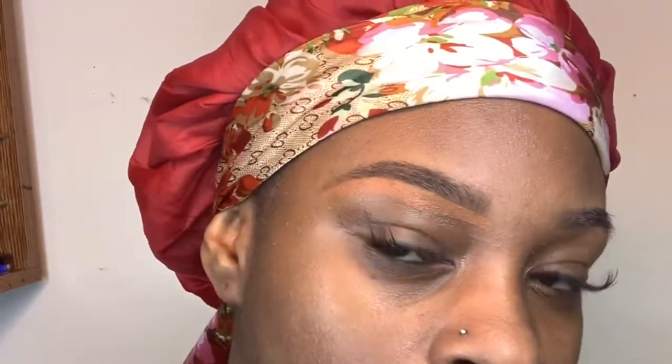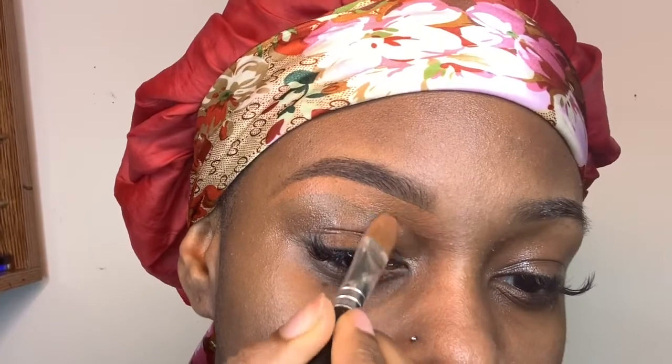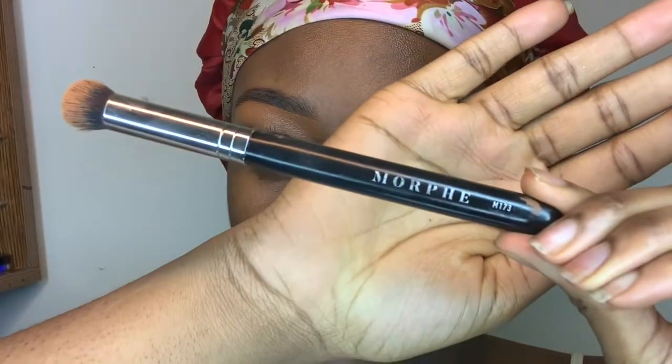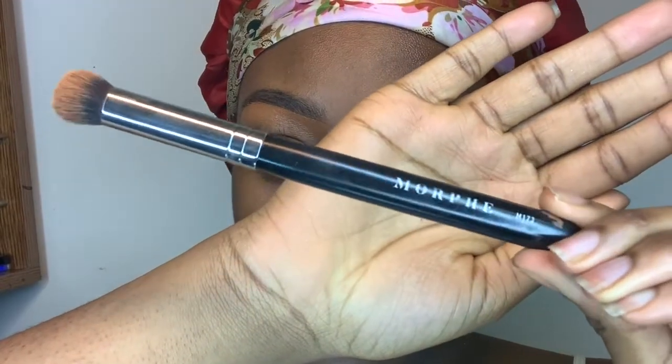I'm using some concealer that matches the top and bottom of my eyebrow, just because I want a brow that looks full but still natural. Now I'm using my Morphe 173 brush to blend out my eyebrows. Sometimes you might mess up, so it's okay to go back and fill it in with that extra brow gel.